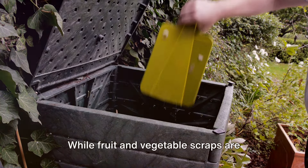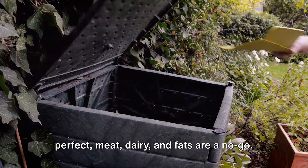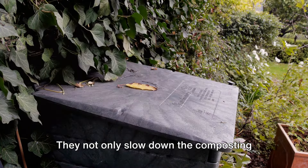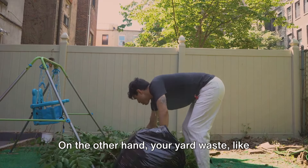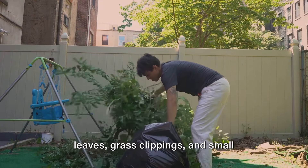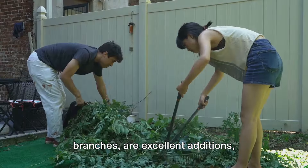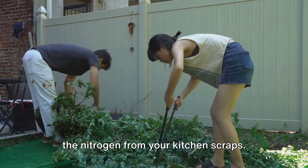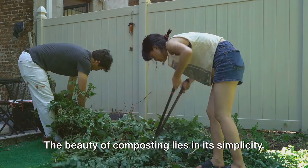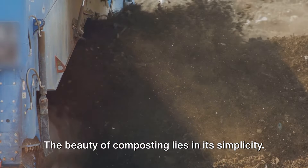But not everything from your kitchen can go into the compost pile. While fruit and vegetable scraps are perfect, meat, dairy, and fats are a no-go. They not only slow down the composting process, but can also attract unwanted pests. On the other hand, your yard waste like leaves, grass clippings, and small branches are excellent additions, providing the necessary carbon to balance the nitrogen from your kitchen scraps.